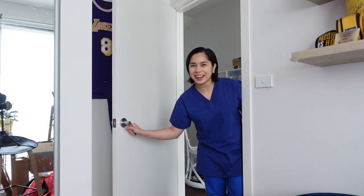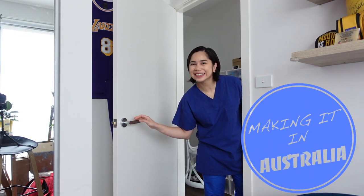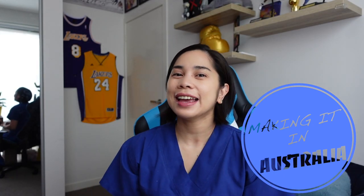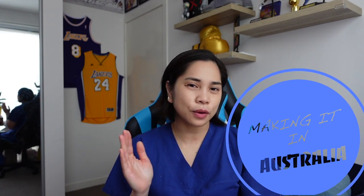Hey guys! Long time no vlog — it's nice to see ya! For those of you who don't know me, I'm Sheila. I'm a registered nurse here in Australia and I work at the Dialysis Clinic. Today I'm going to share with you guys a little walk through our lives, especially when we're doing a morning shift, which is a 7 to 3 shift. We usually start our shift at 7 o'clock in the morning, but sometimes we have to come early because our first task of the day — which is the most important task of the day, I would say — is to check the water.